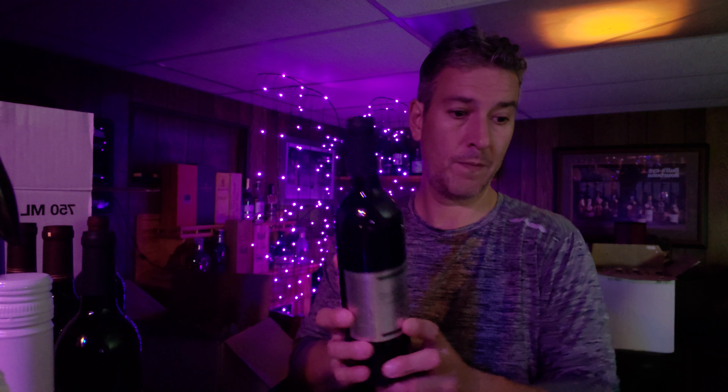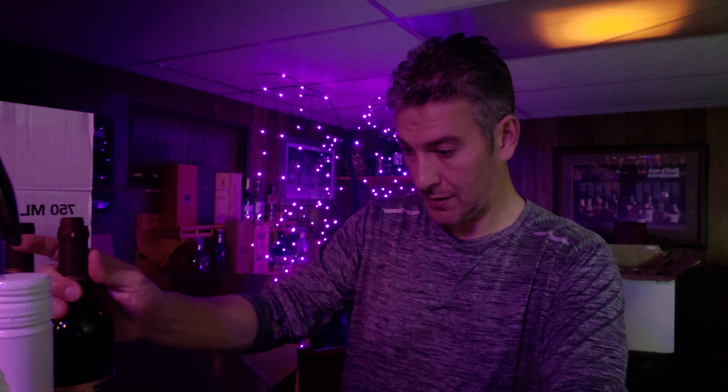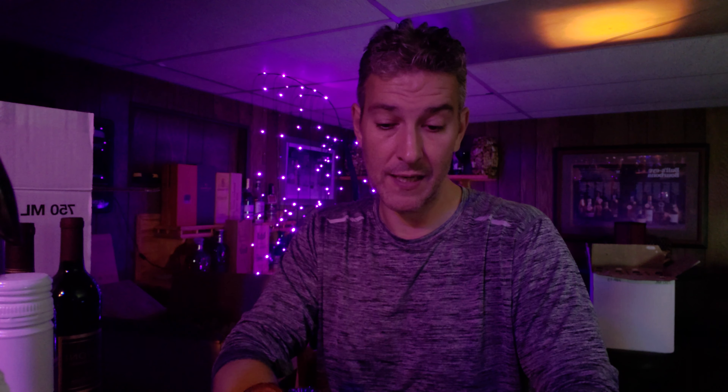Two Merlots for the 2021 vintage - 12.6% alcohol - slightly lower body but great acidity. These have the ability to age for a pretty long time, although I doubt they will last that long. This one is called Synergy, one of the more expensive ones - 50% Merlot, 33% Syrah, 17% Cab Sauv. Got two of those, and then the Cabernet Sauvignon.